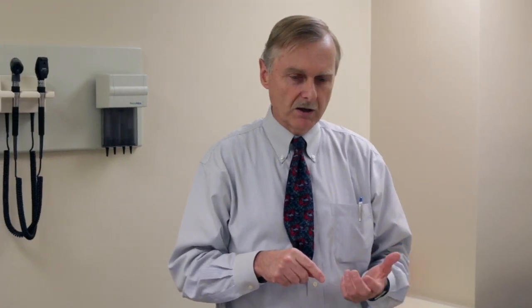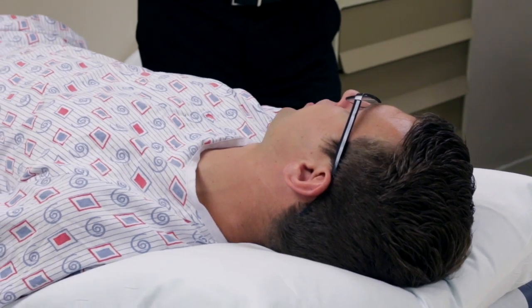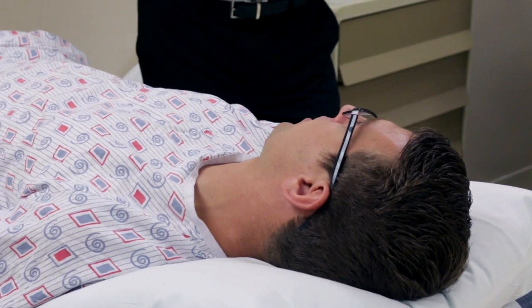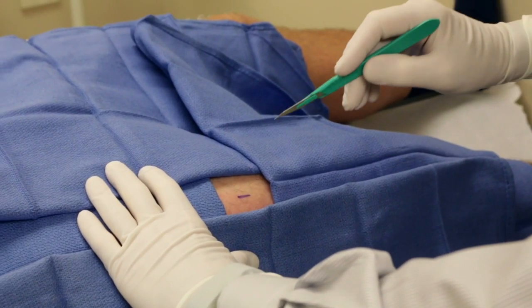Our methods are to first recruit lean and obese subjects. These participants first have an adipose tissue biopsy at baseline. Shown here is an example of an adipose tissue biopsy from the thigh. We also take an adipose tissue biopsy from the abdomen.